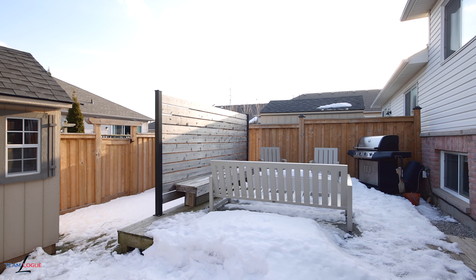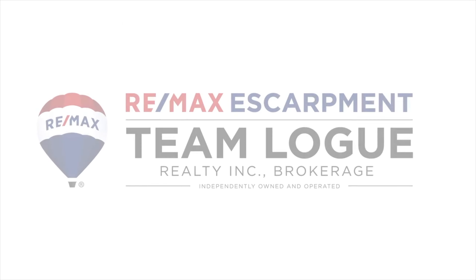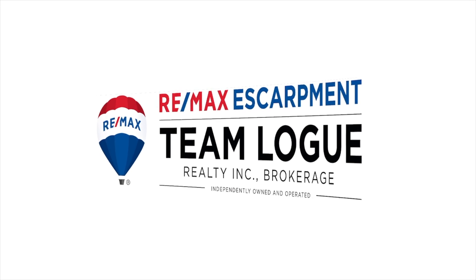You'll also find in this townhome a fully fenced backyard with entertainer's deck and a full size shed. For all the details on this stunning home, please check us out at teamlogue.ca. I'll see you next time.